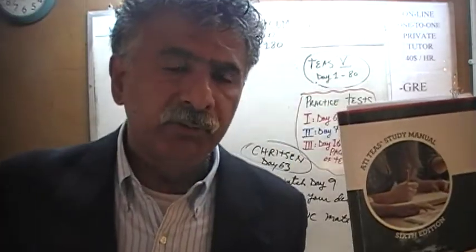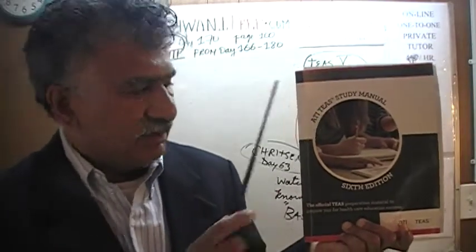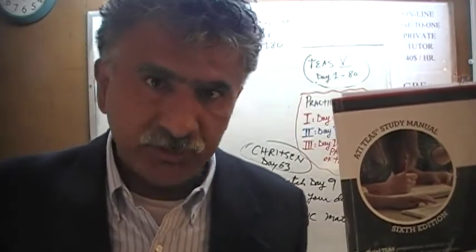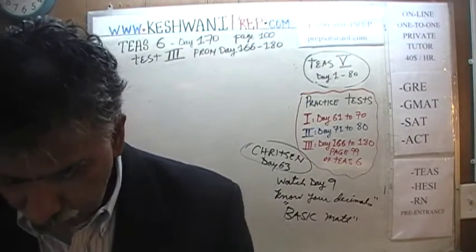We are here because we want to prepare for the TEAS. We have been solving math problems out of this book here, the ATI TEAS study manual, the sixth edition. If you do not own this book already, purchase one immediately — you are going to need it. Today is our lesson number 170.